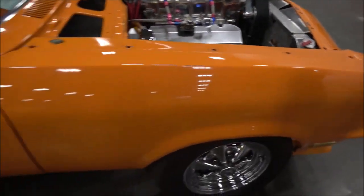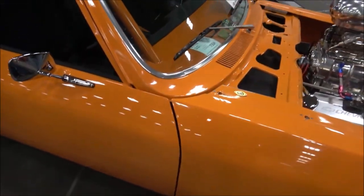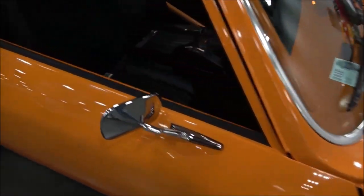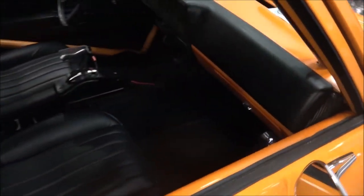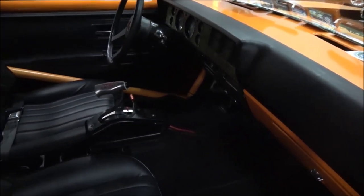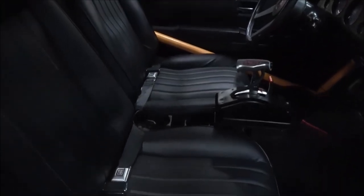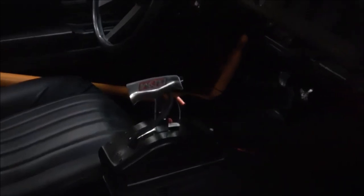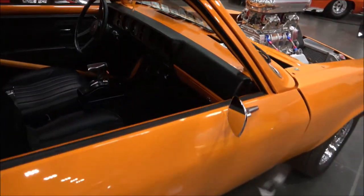You have any idea how many horsepower it's pumping? Right now the tune-up is putting down about 660. That's nice. What type of shifter? I think that's a B&M shifter — it's old, just one of the old ones. I put it with the old car.